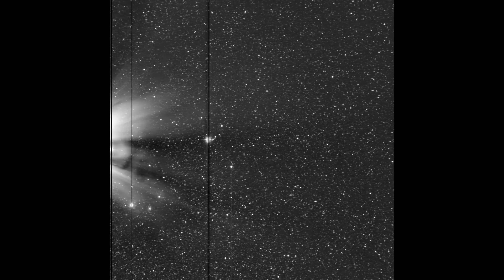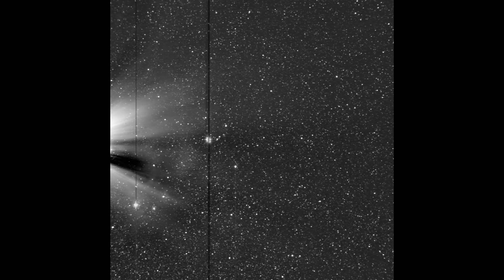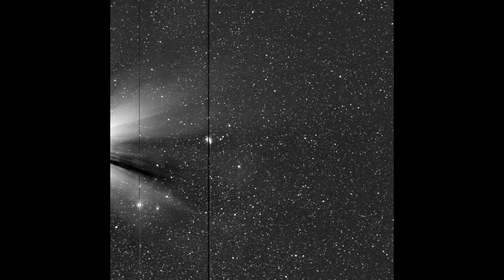It was while processing the raw data for these images that I happened to notice a small moving object on the far left of the images, and I couldn't find an ID for it with any known comet or asteroid. It is very small and faint, so I'll run these images again and highlight it for you so that you can see it — it's right there in the center of the circle, moving down into the right in the images.